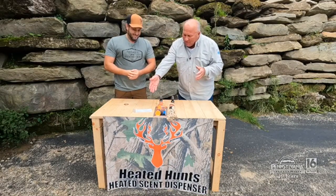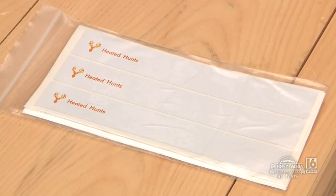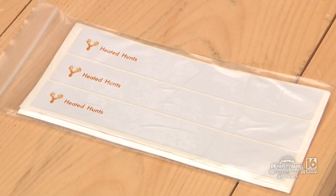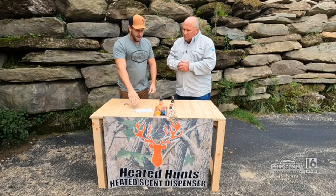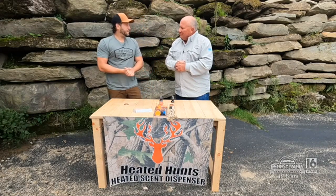We're stepping into another fun item here. My partner has this arrow wrap that allows you to change your vanes, and when you change them, you put these wraps on. This one is a fluorescent white — you can pick all these different colors so that way you can easily identify your arrow, and it allows you all these different patterns. If you go to heatofhunts.com, you can get the Heat of Hunts arrow wrap in fluorescent white with the Heat of Hunts labeling on it.